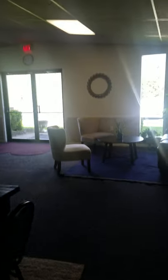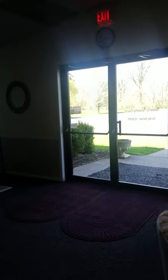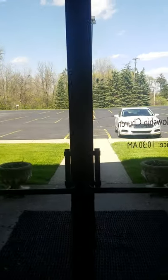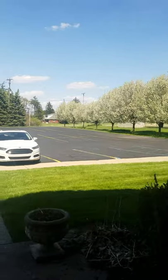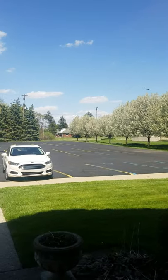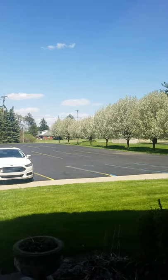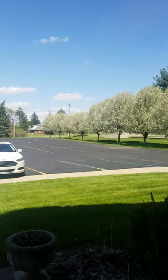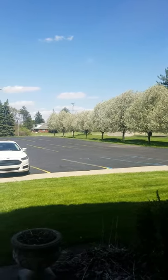And finally, going to take a look out these office doors. We're praying for the day when this parking lot will again be filled with your cars. Have a blessed day. Talk to you soon.